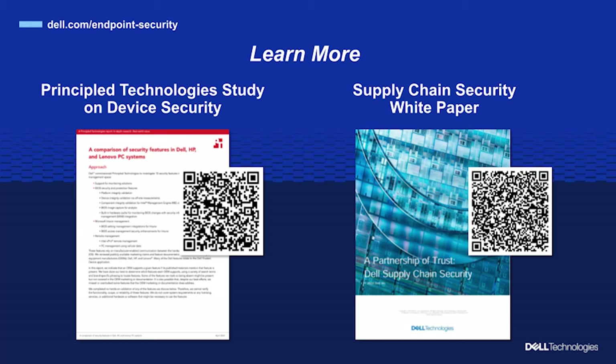We also have some resources for you. Principal Technologies is an independent third-party benchmarking and validation firm that has conducted testing and research on this topic, producing a comprehensive report on device security — we'll put that link in the notes. There's also a Dell white paper on supply chain security in the notes as well. Thanks so much — great conversation, and thank you for the hard work you're doing to keep us safe. Thank you for watching this segment of Partnerships for Smarter Security, made possible by Dell Technologies and its ecosystem partners like Intel. Stay tuned for more information on how industry partnerships are contributing to better security outcomes and how you can lower your risks.